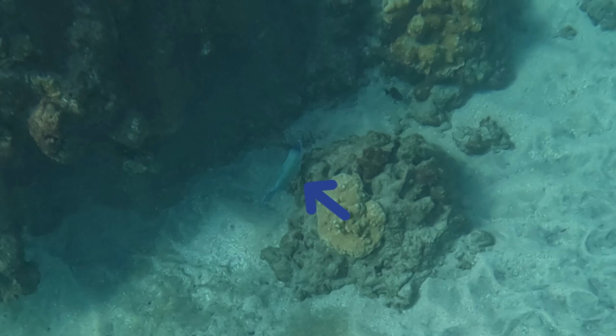It is called a parrotfish because it has a beak shaped like a parrot's beak. It eats coral and poops out sand, so technically all the sand we're standing on is just parrotfish poop. So yeah, that's interesting.